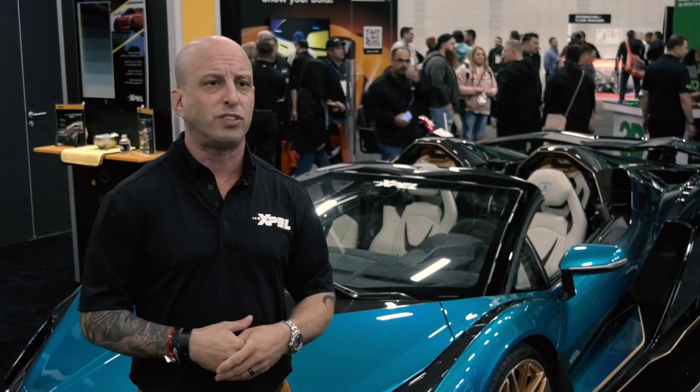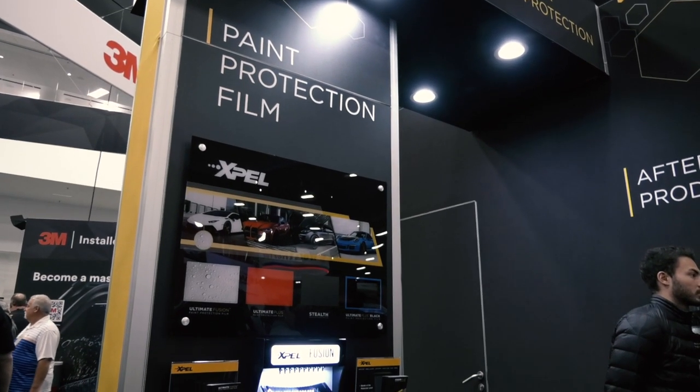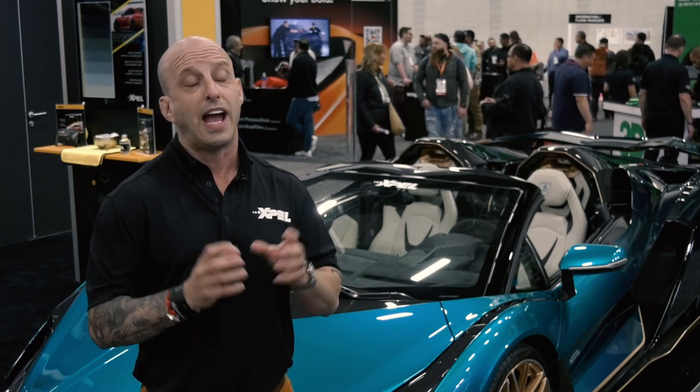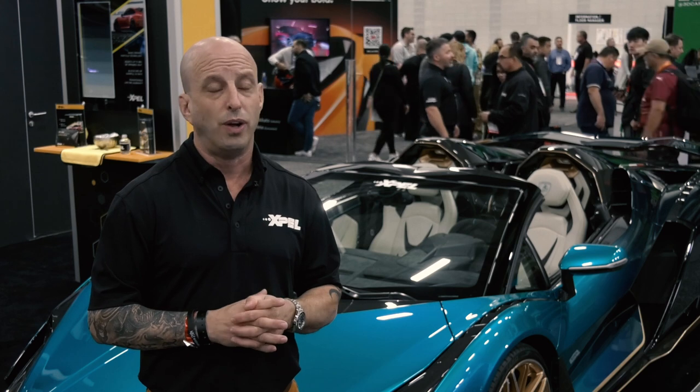Paint protection film especially. Window tint's been around forever — everybody knows about window tint, it's a very known commodity. PPF is still in its infancy. When we look at Canada and how much paint protection film or square footage of film we sell per population in comparison to the US and other blossoming markets, it's a drop in the bucket. So where this industry is going in the next five years is way beyond what we're seeing currently, and thankfully Xpel is ramping itself up to be able to contend with that.